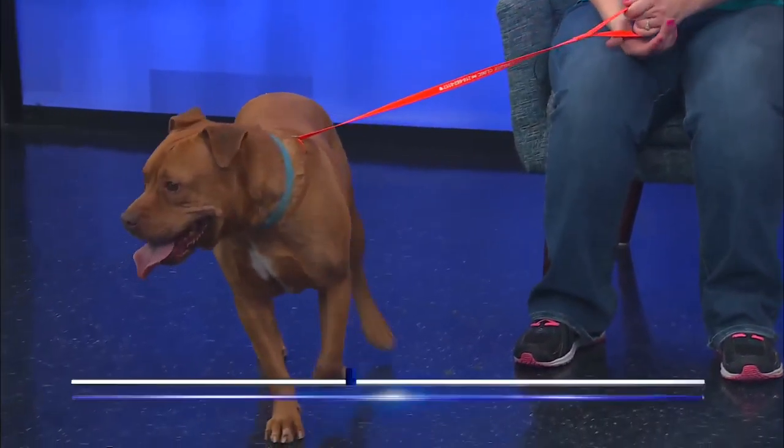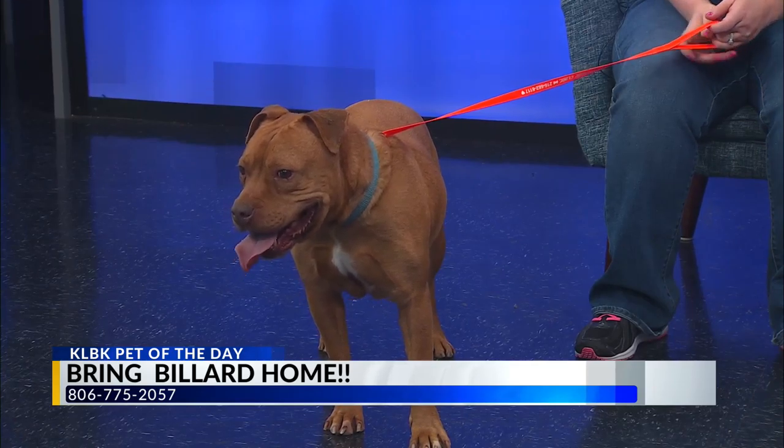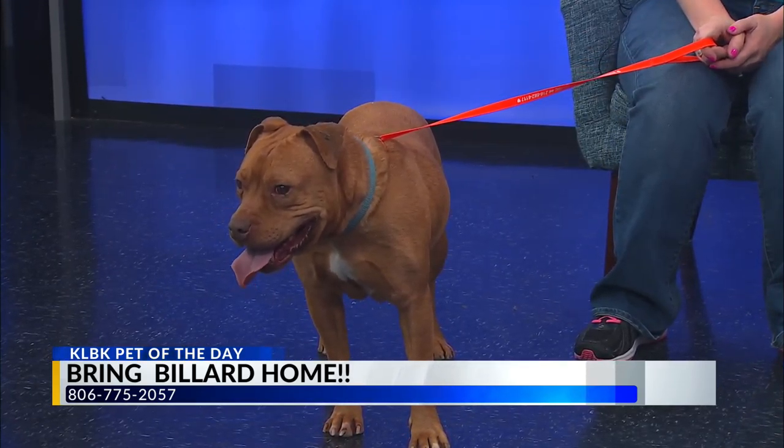You also want to give them time to decompress because they've been in the shelter environment for a while. That can take on average maybe three days to a week for them to decompress once you take them home — so patience. And he looks like he might decompress pretty quickly — oh yeah, he just wants to explore a little bit. He loves it.